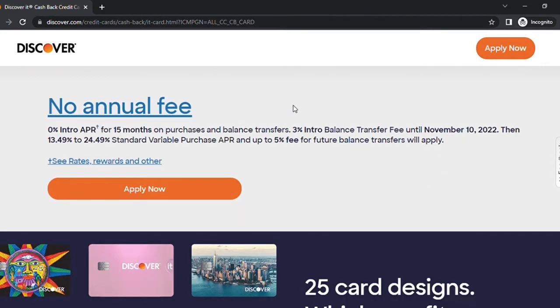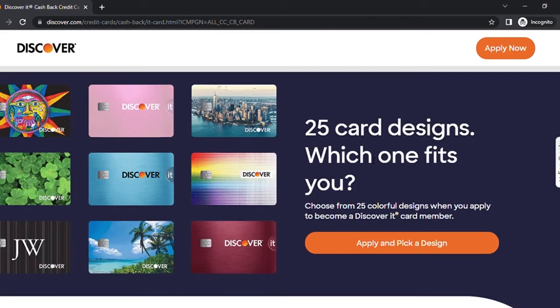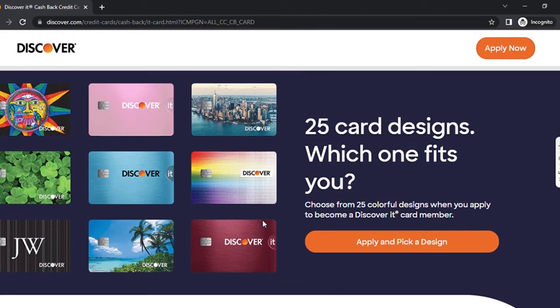Another great feature of the Discover It credit card is that there is no annual fee, so you're not shelling out money every year just to have this card. There are interest charges, as with other credit cards, but having no annual fee is a great feature. You can also choose different card designs when you apply, so everyone in your family could have a different looking card — something I seldom see with other credit cards.